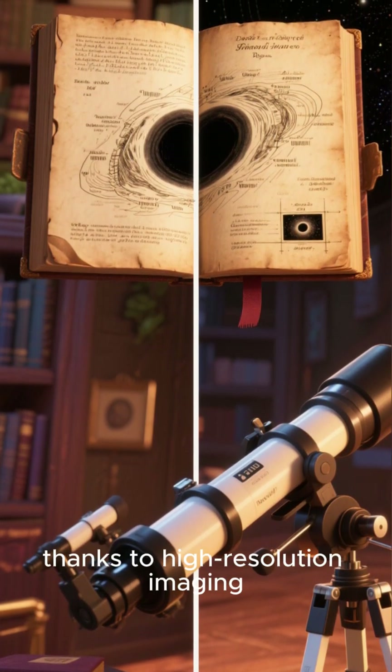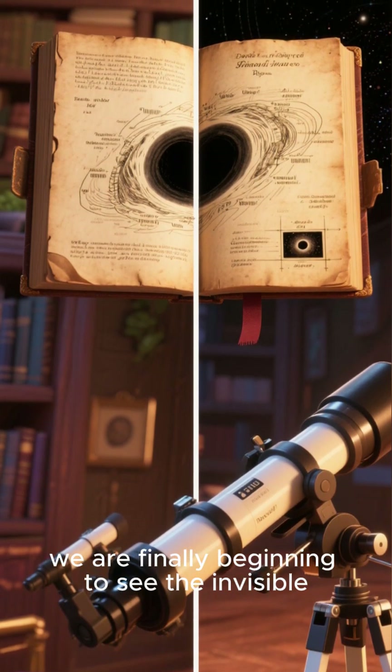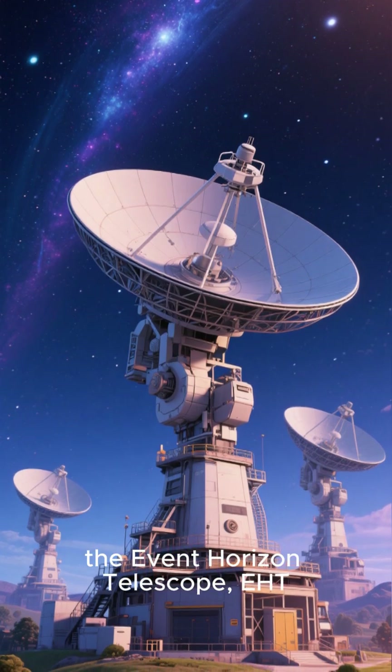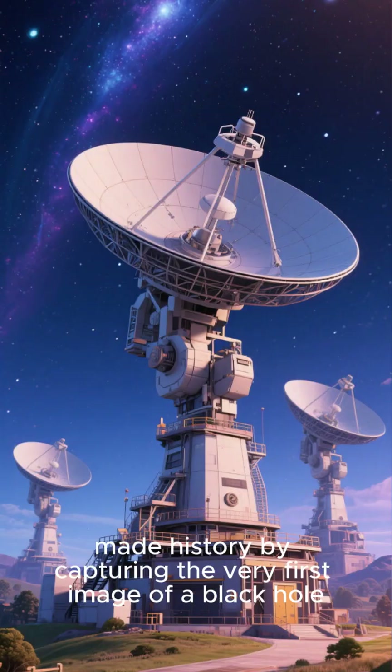But today, thanks to high-resolution imaging, we are finally beginning to see the invisible. In 2019, the Event Horizon Telescope, EHT, made history by capturing the very first image of a black hole.